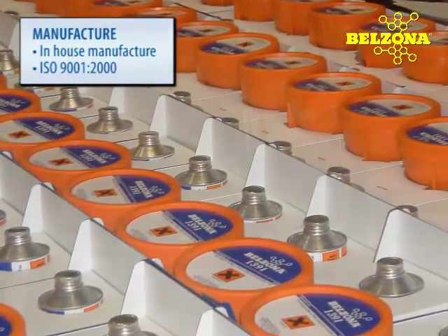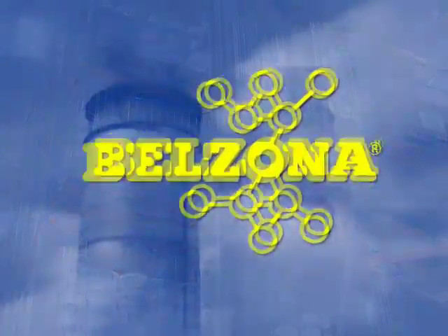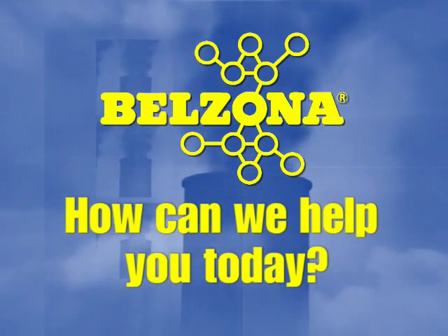Belzona is not just a product but a complete, cost-effective solution to your repair and maintenance problems. Shouldn't your facility be taking advantage of Belzona? So please tell us — how can we help you today?